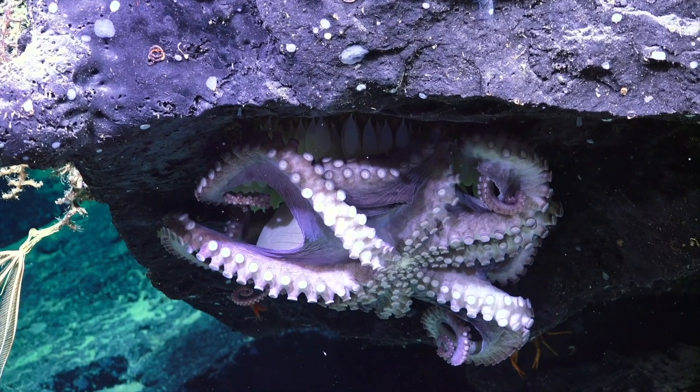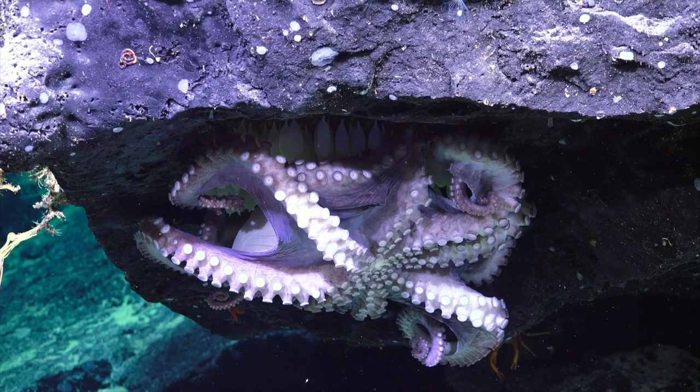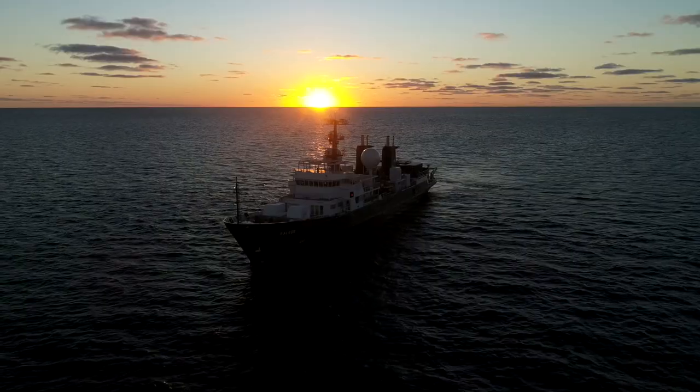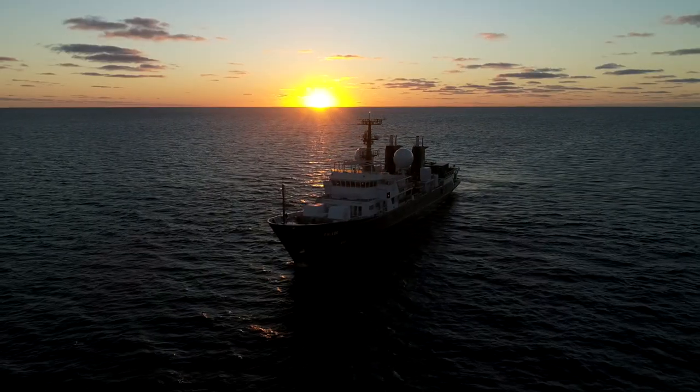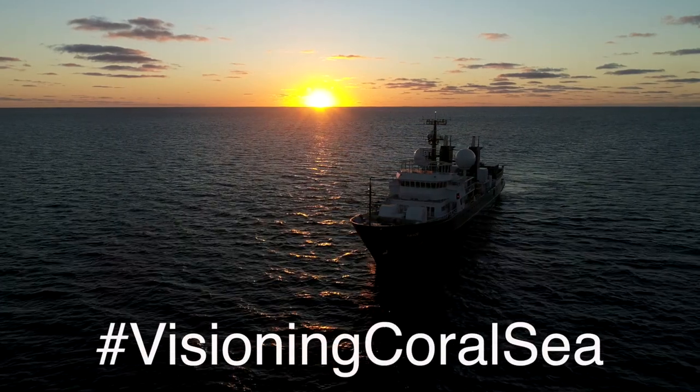And that gives us really important baseline information for understanding how these systems might behave into the future. It's been a real joy to actually be on board the Falcor. We're working really, really hard, but we're having a lot of fun. And for me, that's the memory that you'll take home and remember long after the voyage is finished.